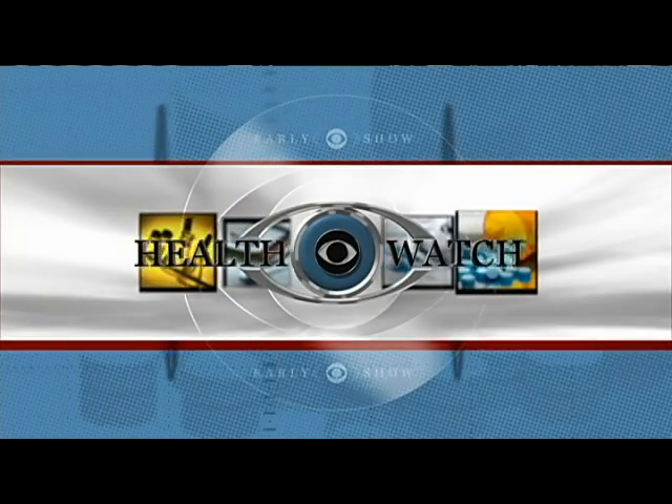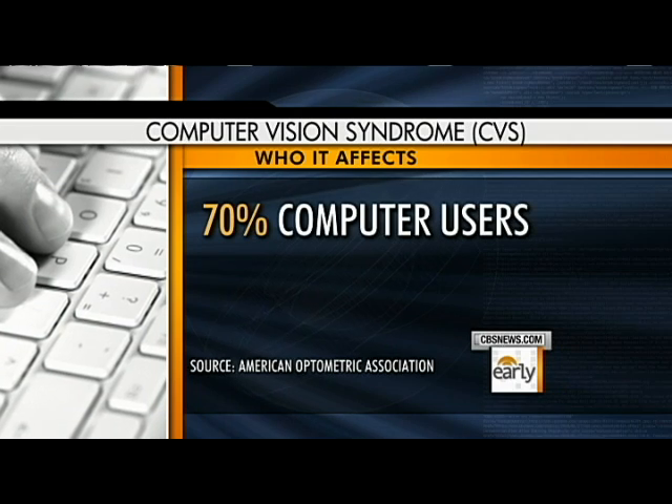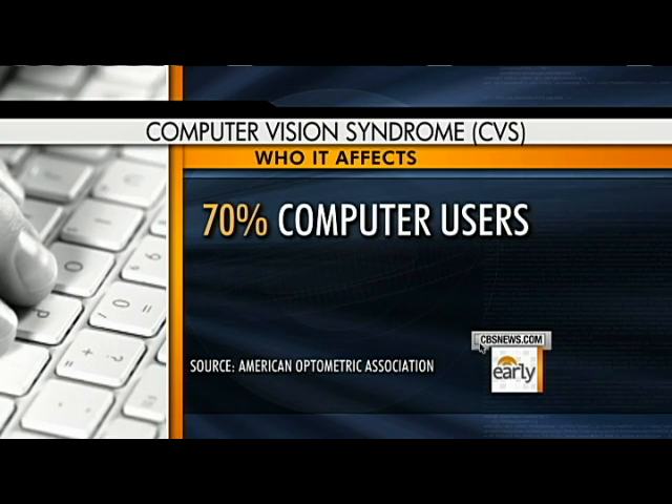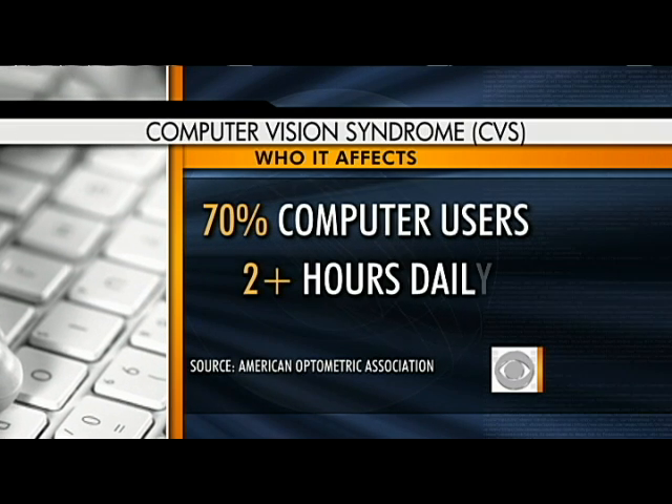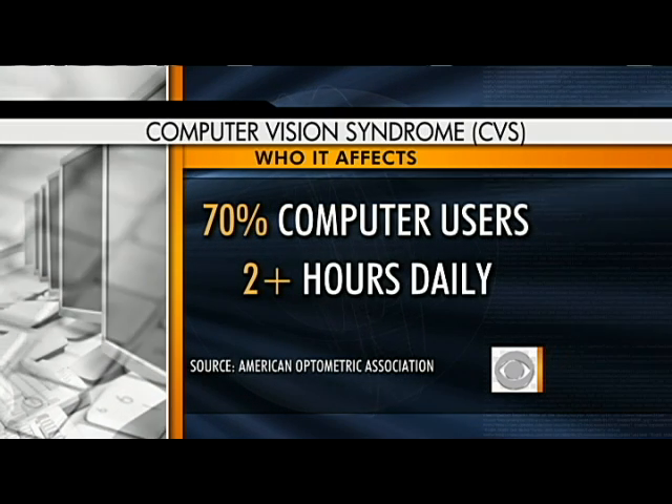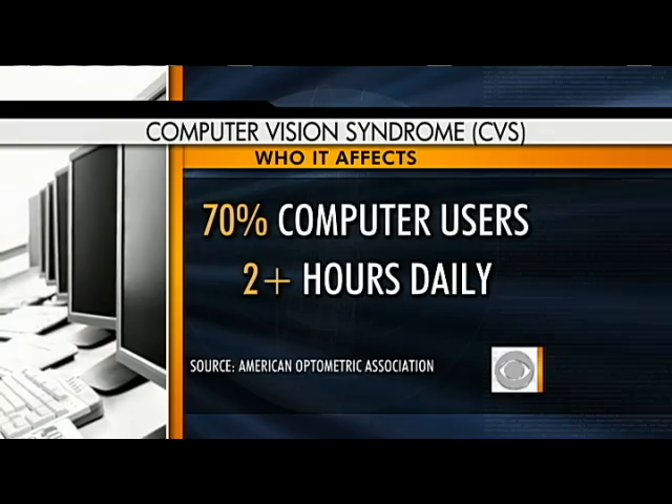In this morning's Health Watch, something you may have never heard of before: computer vision syndrome, or CVS. The American Optometric Association says this growing condition affects as many as 70% of people who work on computers for at least two hours daily. Our Dr. Jennifer Ashton is here with more on this. CVS — what is it and what are the symptoms?